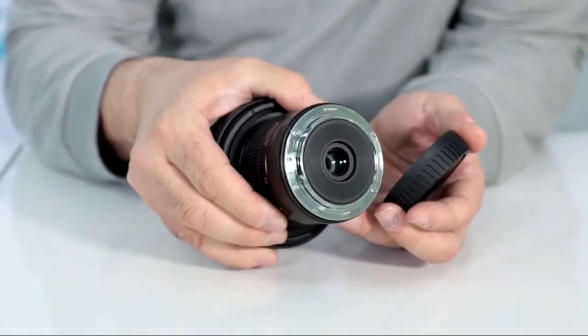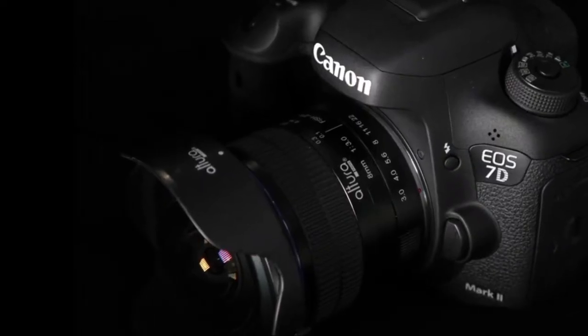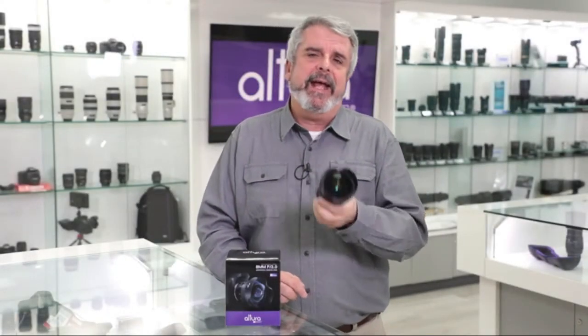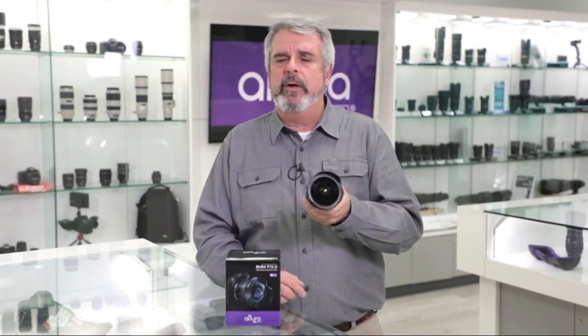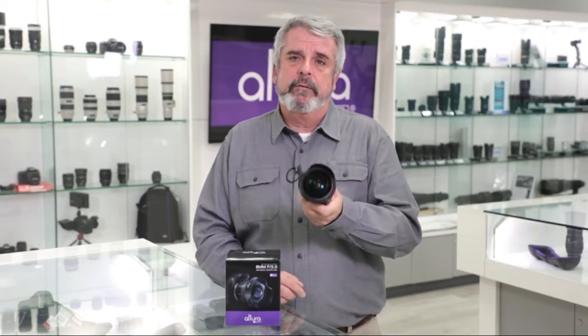The metal band and mount provides a secure connection to your digital SLR, and it's available in both Canon and Nikon mount. The lens is specifically designed for crop sensor cameras, so if you own a Canon Rebel Series camera, an 80D, or a 7D Mark II, or a Nikon D3000, D3400, or D500 crop sensor camera, it will work perfectly.